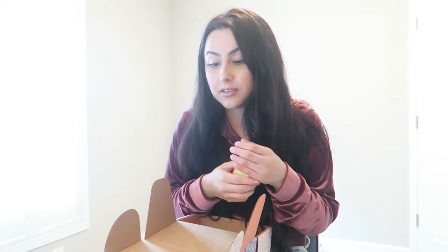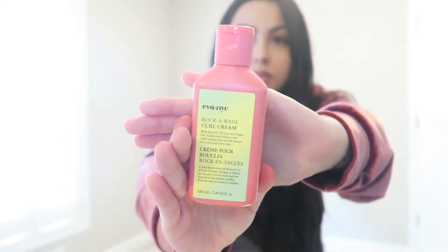This smells really good — I don't know what it smells like, but it's more subtle. If you don't like strong scents, this is for you. It retails for $11.99 and this is also a full size product — the curl cream.